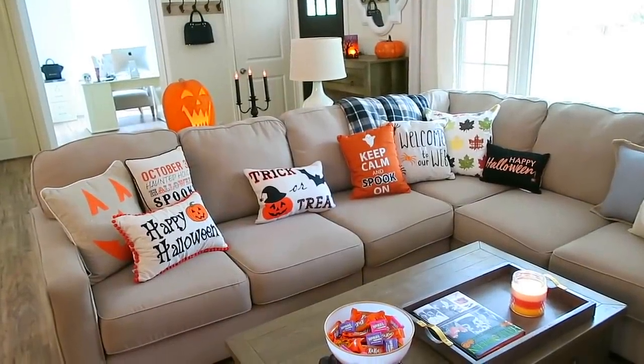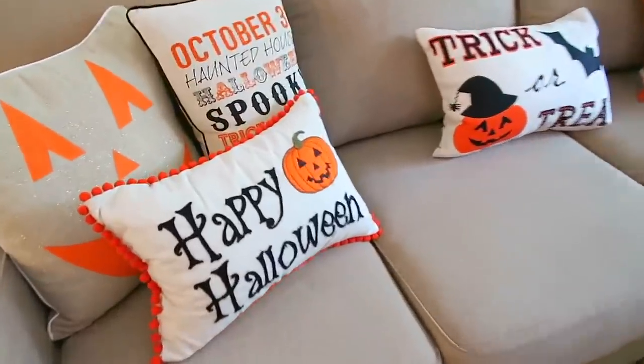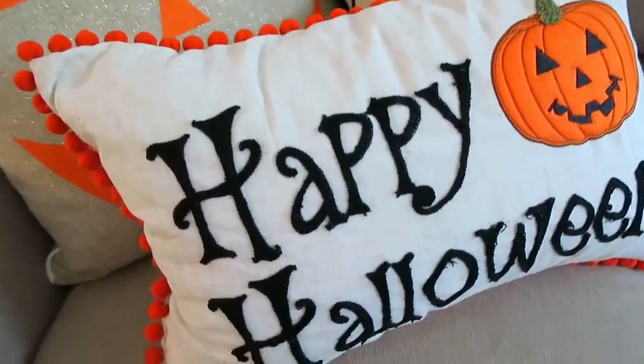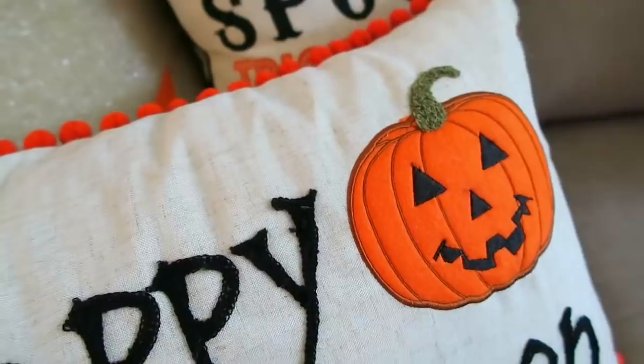I also picked up some new Halloween pillows to go on my couch. First, I got this one from Meijer — it was normally $20, but when I went to pay it rang up for only $11.99, so I was really happy. I think this one is my favorite — I love the pumpkin on it.